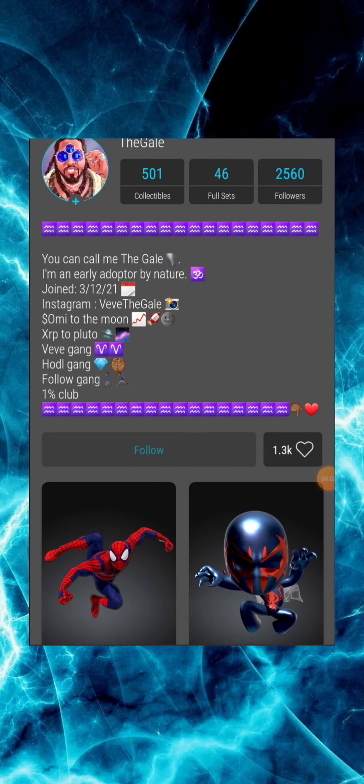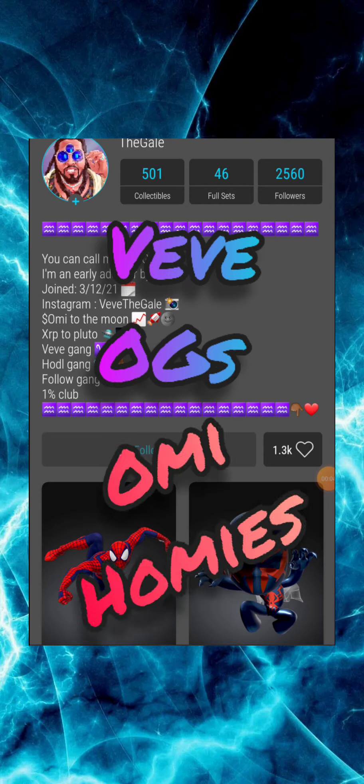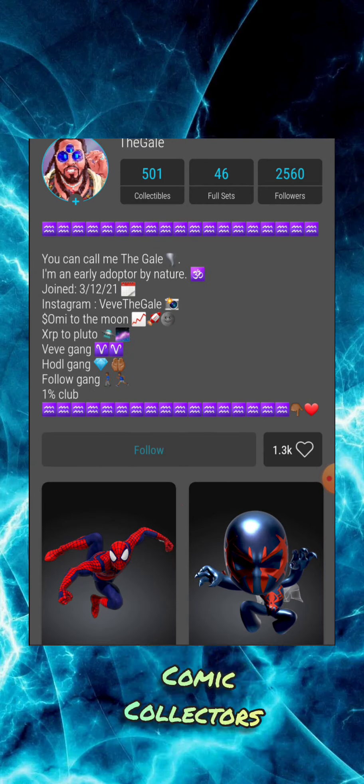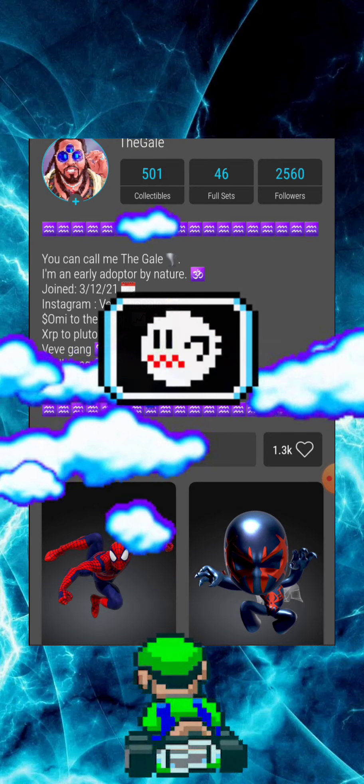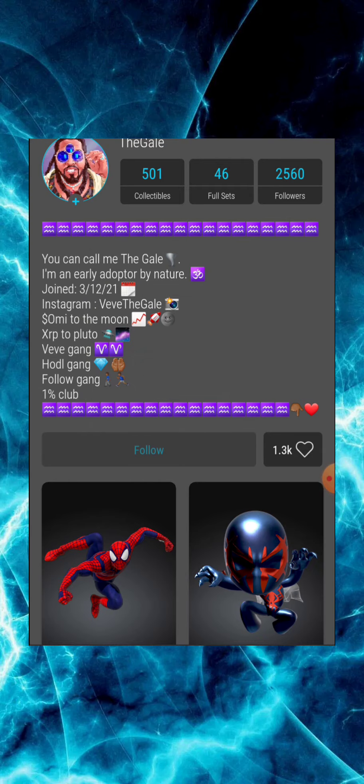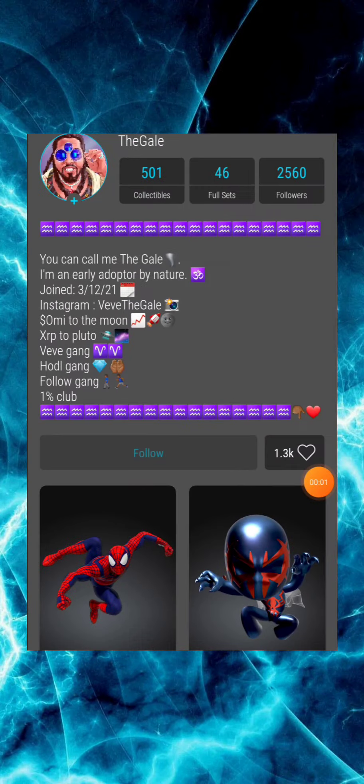What's going on, my VeVe homies, my fellow comic collectors, and everybody else on YouTube? It's your boy Brummie the Game, back at it again with another Medium article VeVe audiobook video. Once again, I have another gem of an article that I will be reading to you audiobook style.